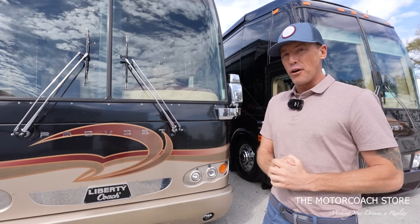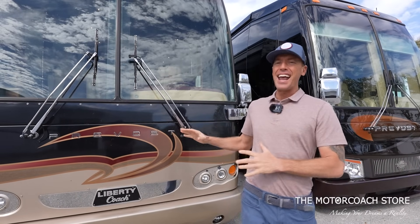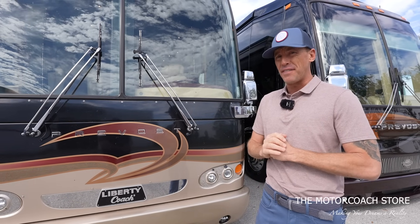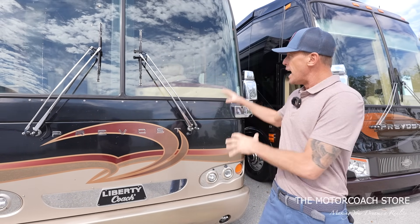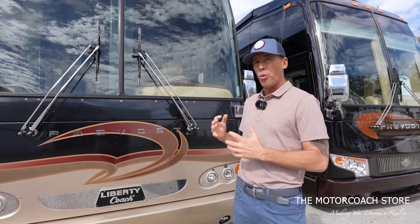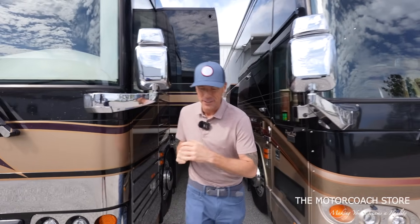This 2007 Prevost Liberty Coach just came into the Motor Coach Store here in Bradenton, Florida. It has not been seen anywhere, but I wanted to give you all a quick sneak preview. This coach is priced to sell at $555,555. And when we went through the interior of this 07 Liberty Coach, it's just amazing at how well all of this holds up. I'm really excited to take a look at this time capsule 07 Liberty Coach.